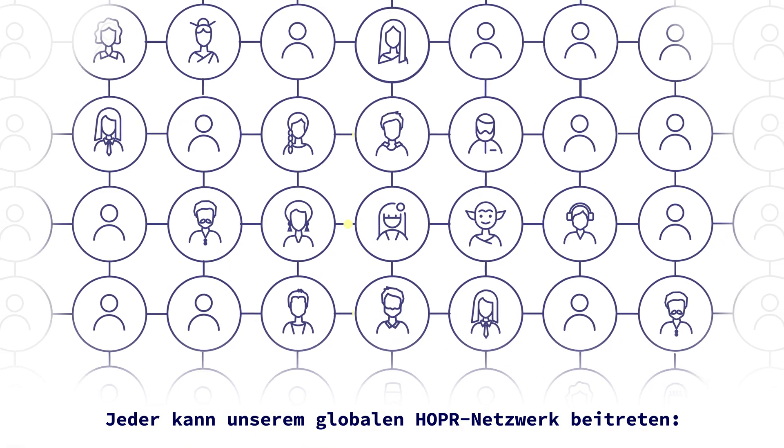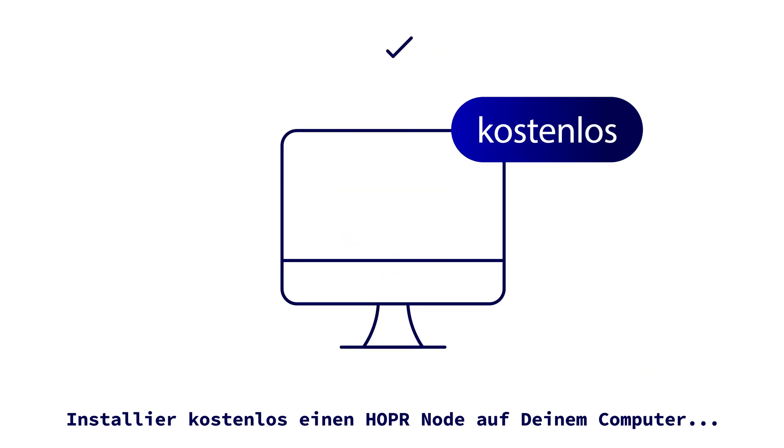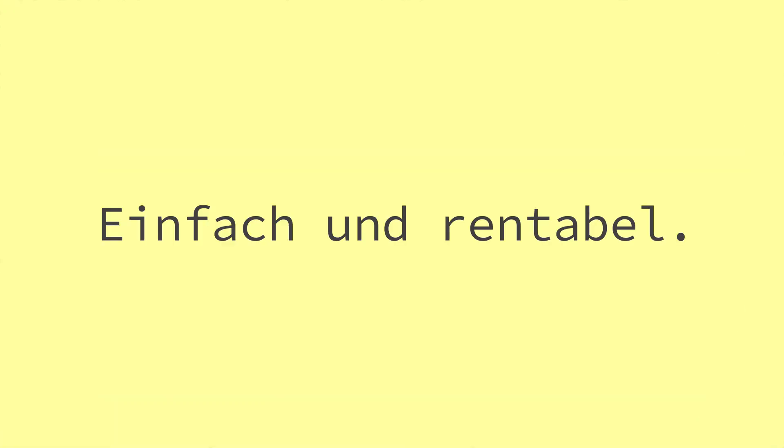Everybody can join our global Hopper network. Install a node for free on your computer, or just buy a plug-and-play Hopper hardware node, which does all the work for you. Simple and easy.